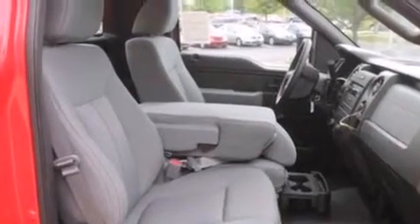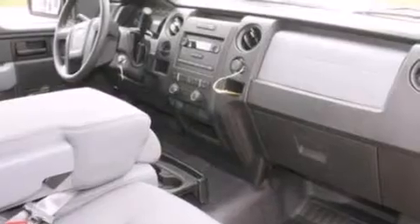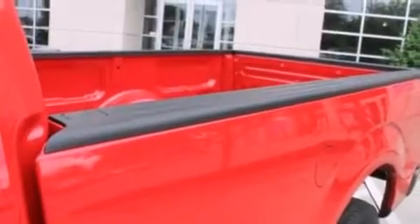Air conditioning, 17 inch wheels, an engine immobilizer theft deterrent system, an anti-lock braking system, door reinforcement beams, and an auxiliary power outlet.